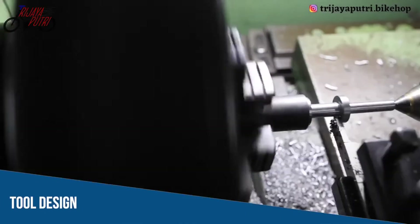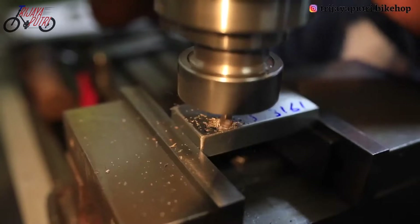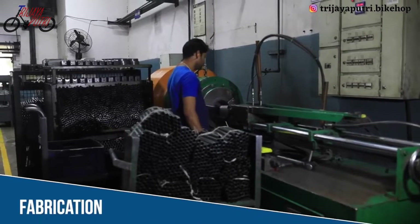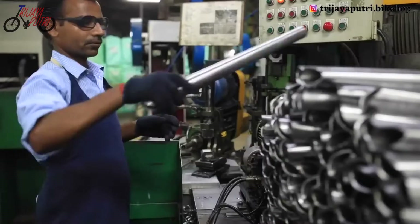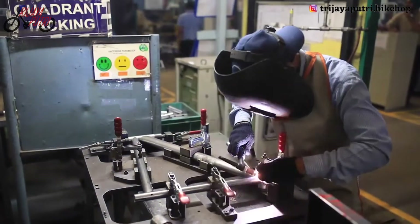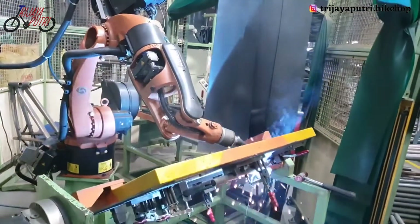Once the models are ready, the tool design team takes over and prepares the tools with advanced manufacturing processes like specialized dies and high-tech machines. Our engineers and operators then carry out the fabrication, using their extensive knowledge to process the tools and ensure a durable product with best-in-class aesthetics.